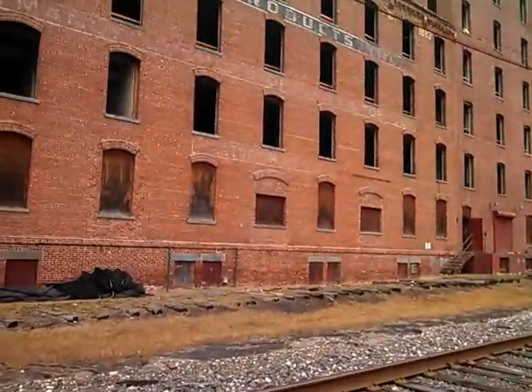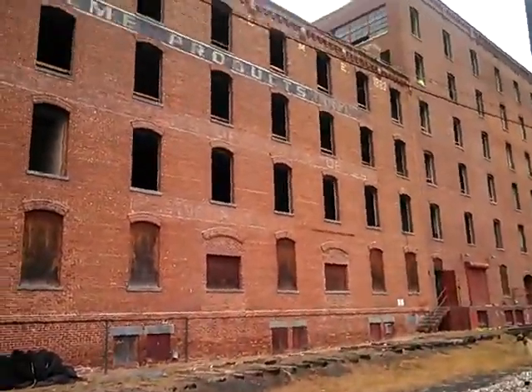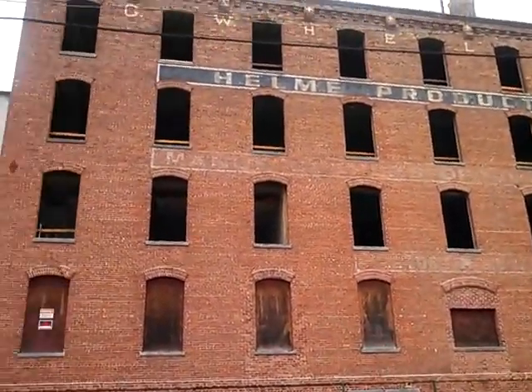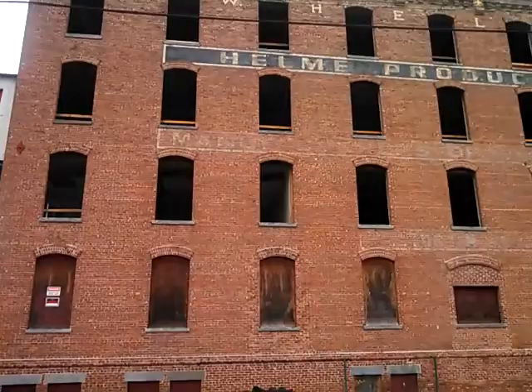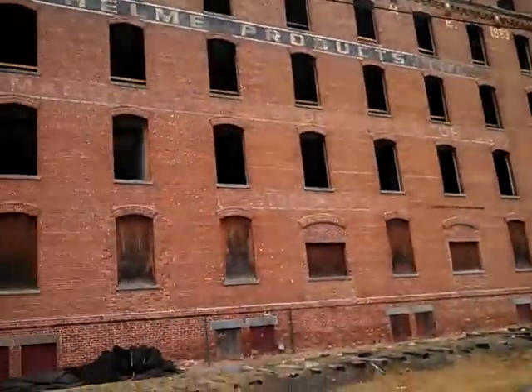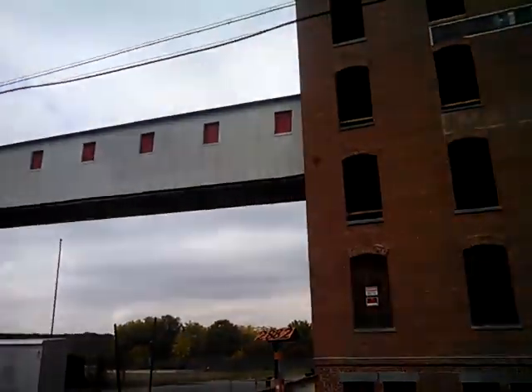I hope they do something with this, not just strip the copper. Oh look at the old woodwork in the windows. See, this is some of the newer areas. Oh that's cool, really neat.